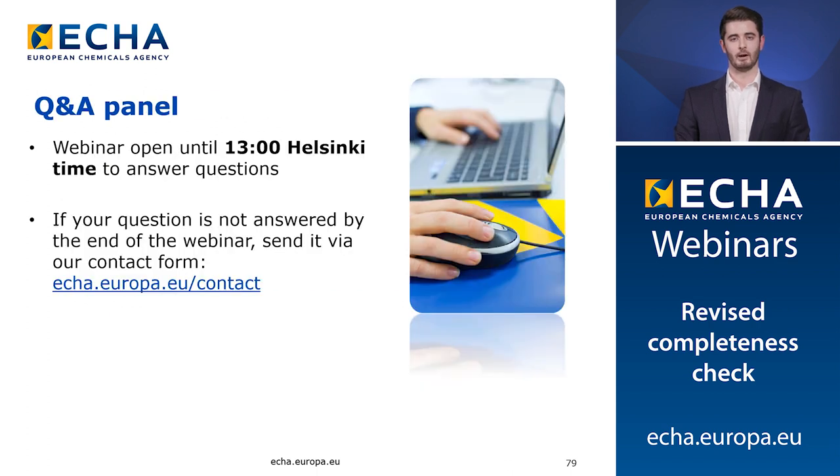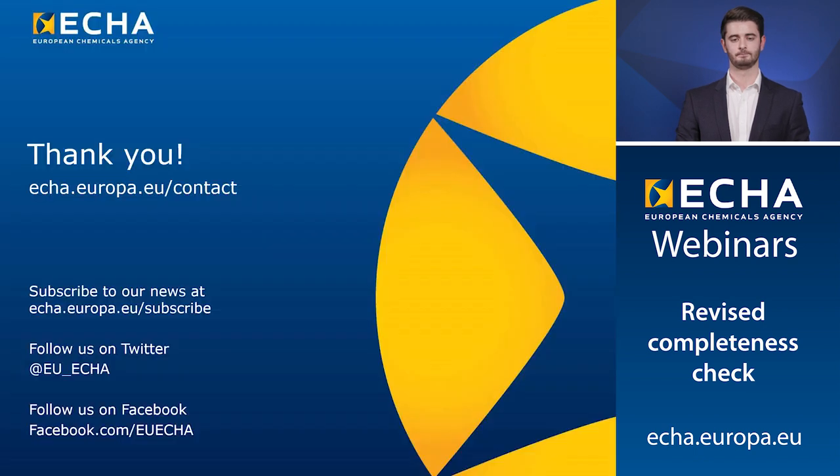The Q&A panel will remain open until 1pm Helsinki time or Eastern European Standard time. If your question has not been answered by then, please send it to us via the ECHA contact form and mention that it relates to the completeness check webinar. We also invite you to give us feedback on this webinar through the invitation that will follow this webinar concluding. Thank you.